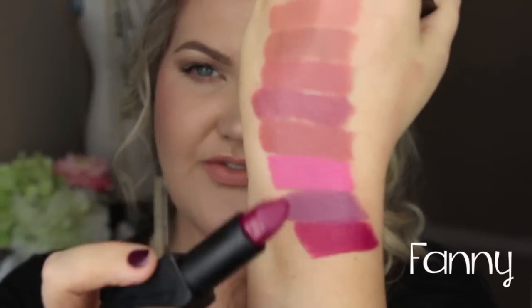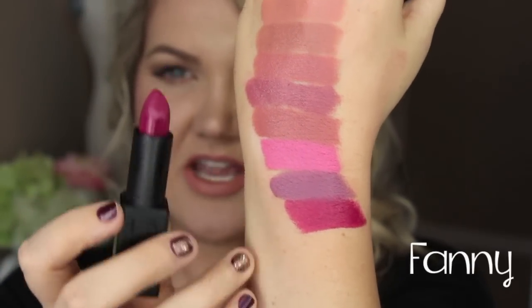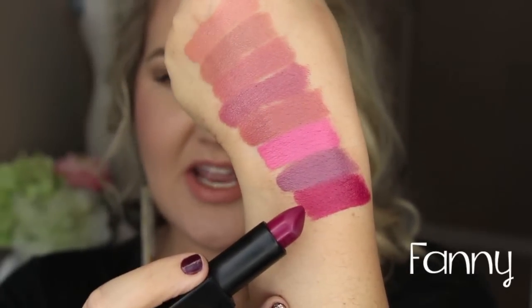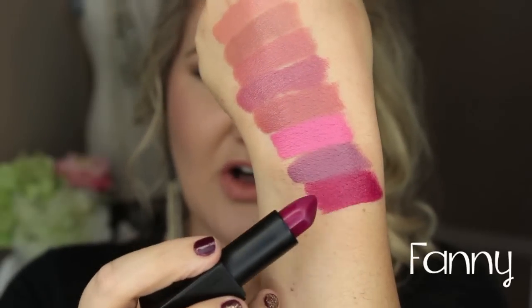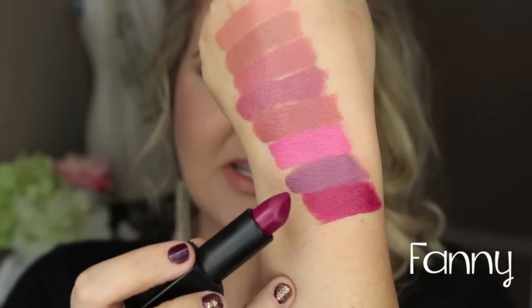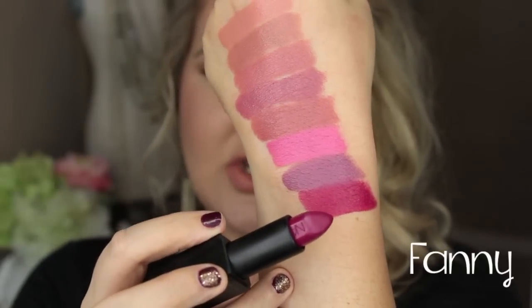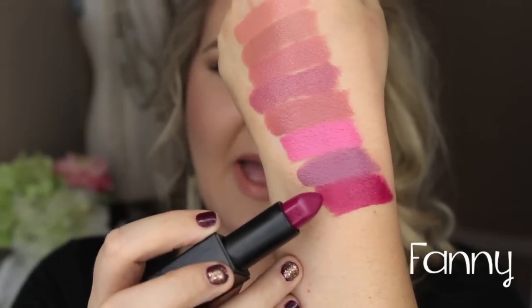This next shade is called Fanny, and it's just a rich berry shade. I love this color — perfect for the fall. That deep berry shade is kind of similar to MAC's Rebel, but I think it has more of a purple berry tone to it.